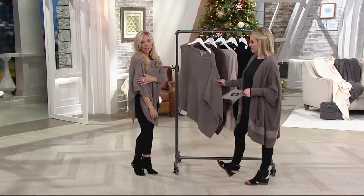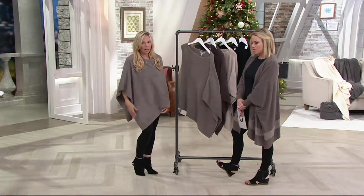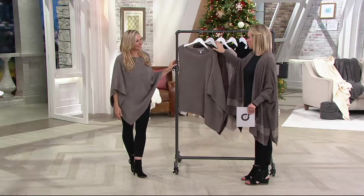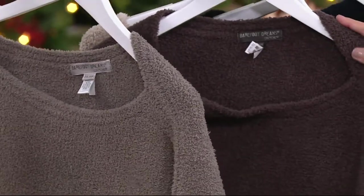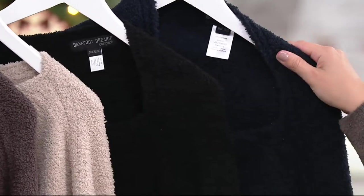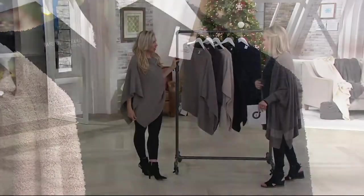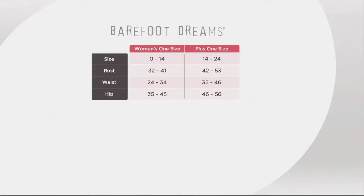It's got this beautiful channel seam down the side which you maybe can't see from here, but when you get it home you can see it — it's gorgeous. And then the more exaggerated rib around the side and the ribbing detail at the hem. Going through colors quickly: warm gray, cocoa, stone — such a pretty neutral — black, and our beautiful indigo. Sizing is easy: just two sizes — one size Missy for a zero to 14, and one size Plus for a 14 to 24. You can't get it wrong.